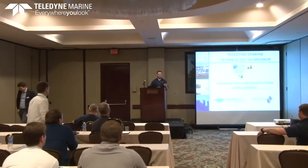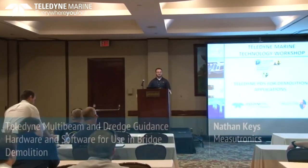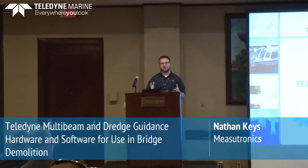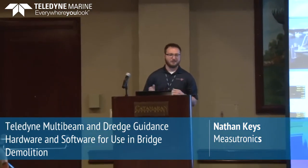Hello, my name is Nathan Keys. I work for Mesutronics. I've been working there for about five years and I oversee most of our marine construction projects. We've been working with the Teledyne PDS software for about the last two and a half years. It's really been a force multiplier for us — projects where maybe in the past we'd say I'm not sure how we'd get that done, we can use PDS to do that.